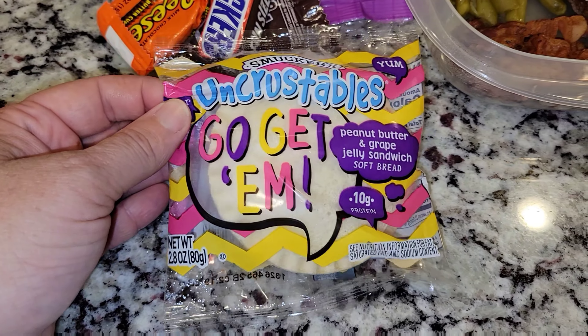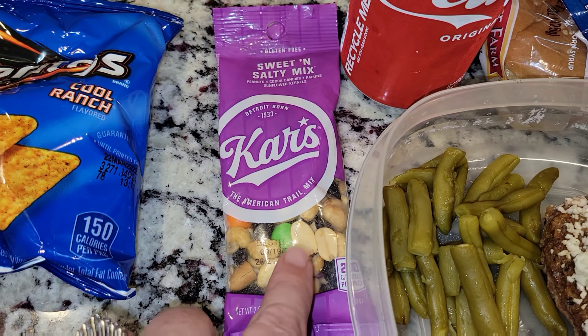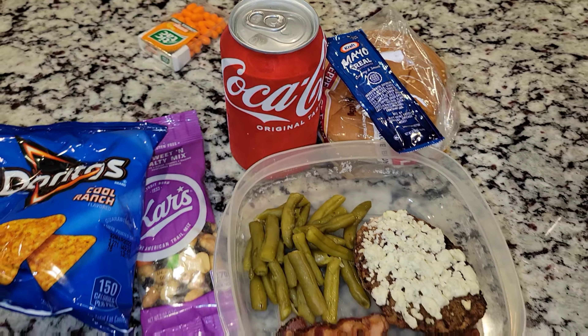He's also getting an Uncrustable and some of these candies. He is also getting a sweet and salty mix — I love this, I get these at Sam's. And then I also have some Doritos here and of course a Coke.